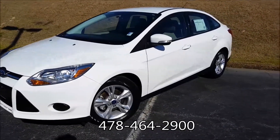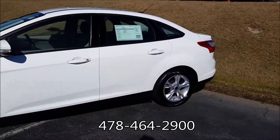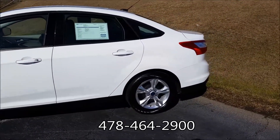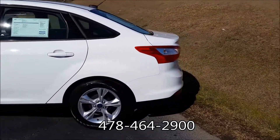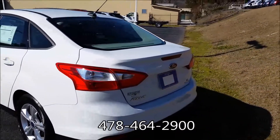Quick look here on the outside. You can see we've got a really nice white paint job. It's real clean inside and out. You've got the alloy wheels. It is a sedan — these also come in a hatchback. It's an SE.